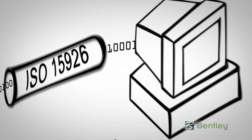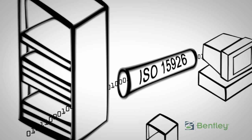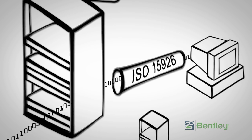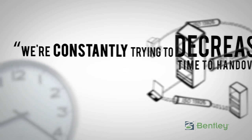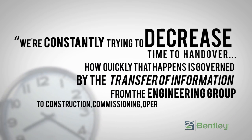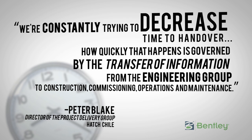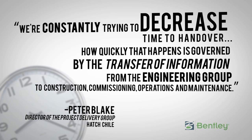ISO 15926 describes neutral formats through which data from various computer systems can pass without having to know anything about the data configurations at either end. Many asset owners are starting to see ISO 15926 as a way of easing the flow of information, enabling them to leverage digital assets for the operation of the plant today, as well as for future maintenance and engineering work.